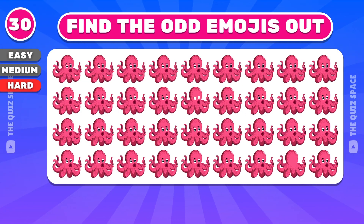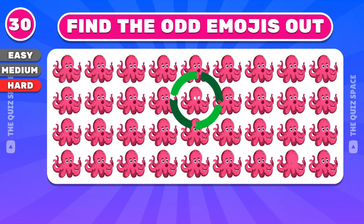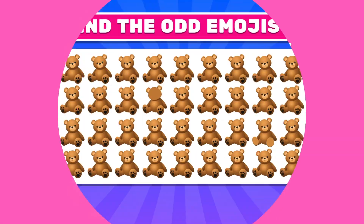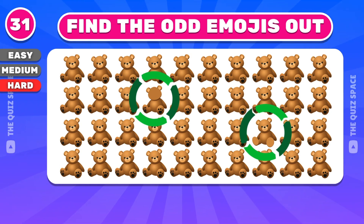Yes, that emoji is different. It's on the second and final row. Can you spot the odd one? Very good.